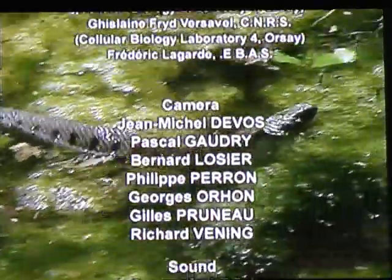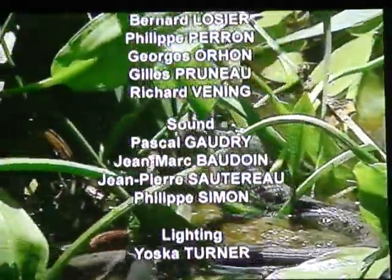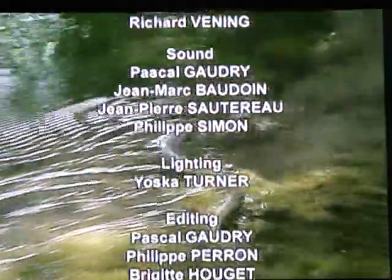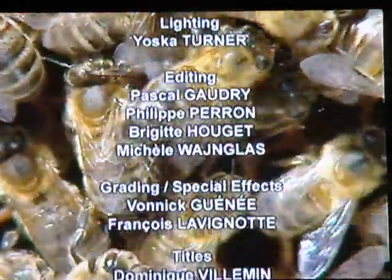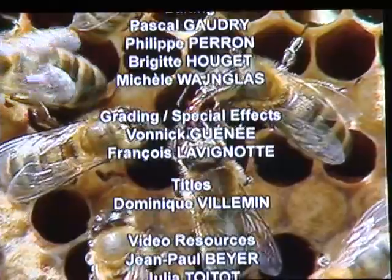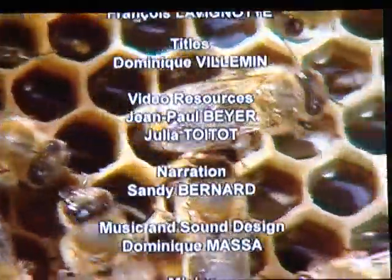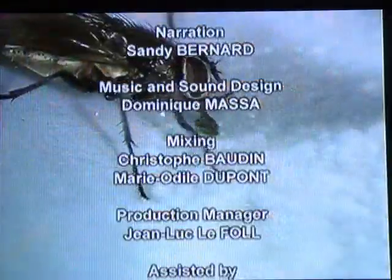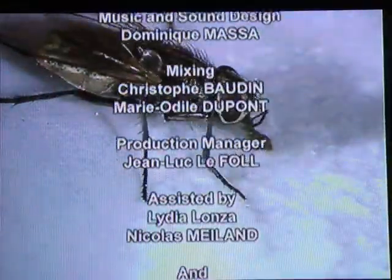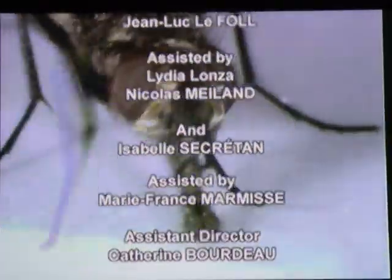Well, I hope you learned something, because I sure did. Some of the weirdest creatures I've ever seen — hope you enjoyed. Don't forget to comment, rate, and subscribe.